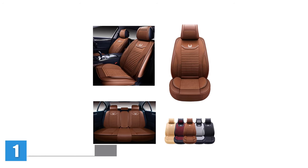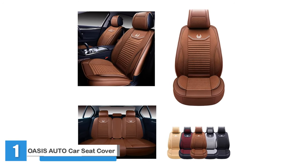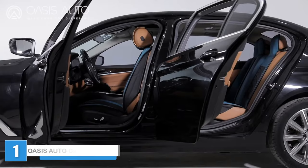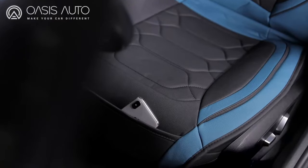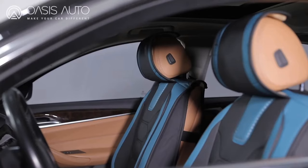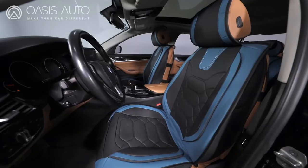Oasis Auto Car Seat Covers. These easy-to-install Oasis Auto seat covers are a must-have accessory if you want to protect your car seats. They're designed with precision and style, offering a perfect snug fit for various major manufacturers: Toyota, Nissan, Honda, Jeep, and Subaru.